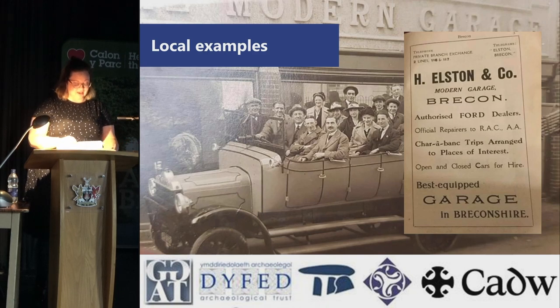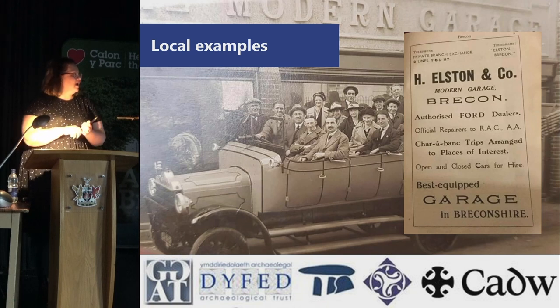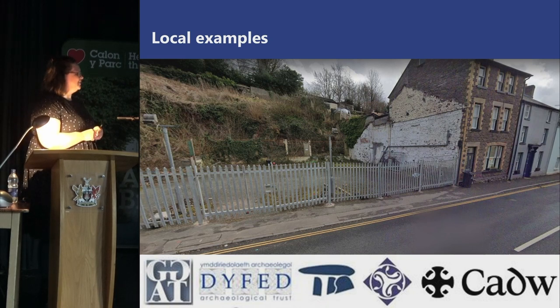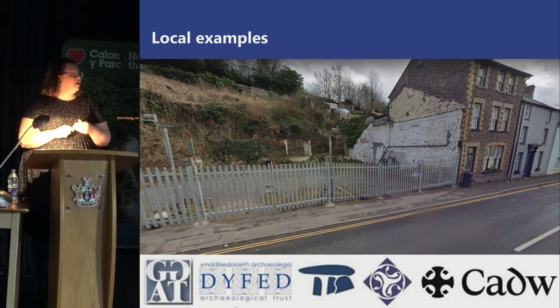Here are some local examples — the lovely part of this project is that it ties together maps and historiography so you get to find real places and real people. This is a garage located on the Struet in Brecon which housed a water-powered generator providing electricity for the street, advertised in a local newspaper. Sadly it now looks derelict, but we now have recorded and publicly available a record of the history of this street and how human intervention has evolved the streetscape.